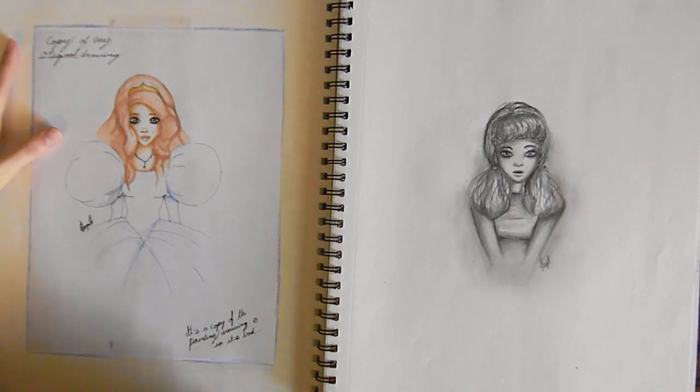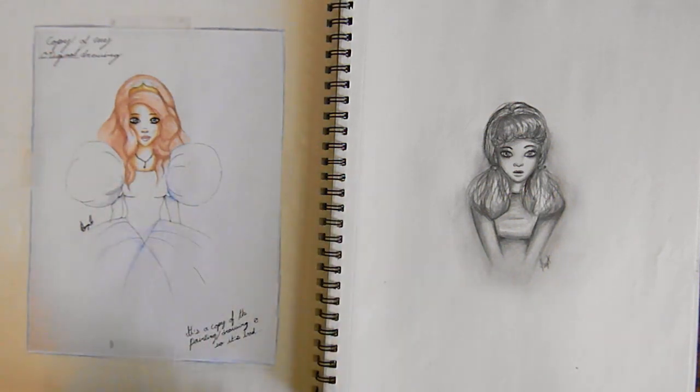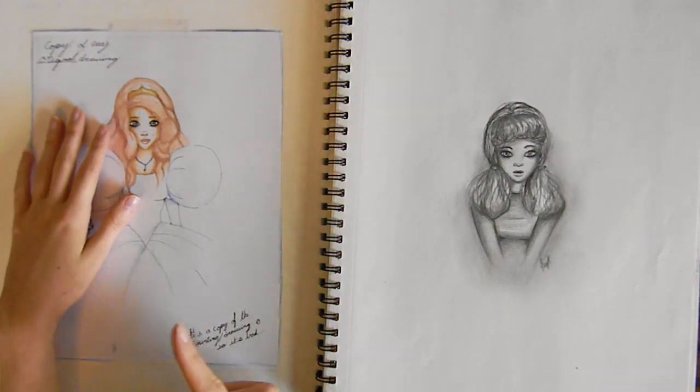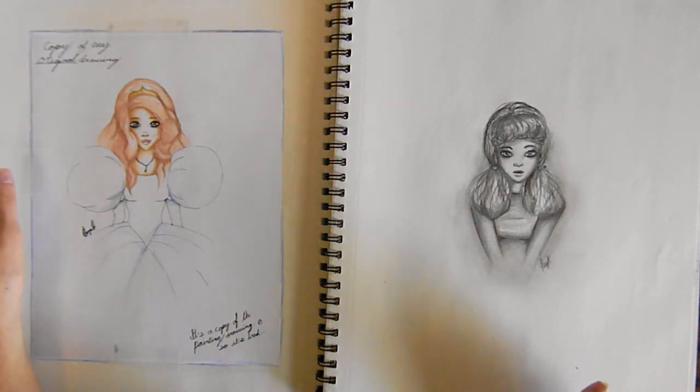I was wanting to do some really cool Copic marker stuff, but I don't own Copic markers, so I used watercolor and colored pencil. I will have you know — colored pencil does not work well on watercolor paper.